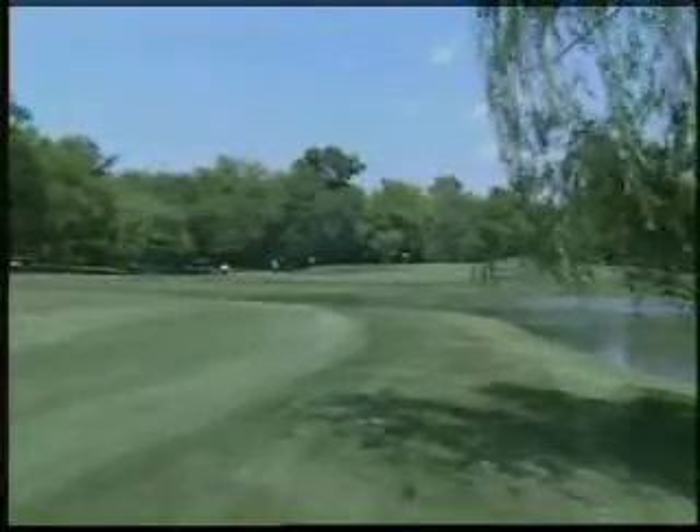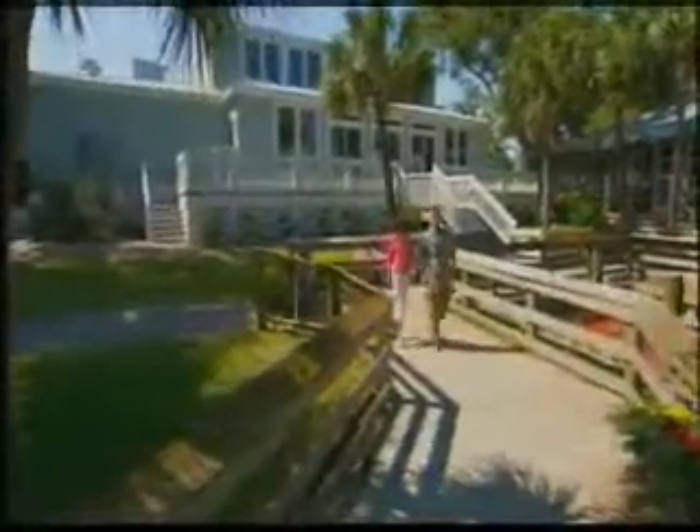Also along the Waccamaw Golf Trail, you'll enjoy casual dining at some of the most acclaimed restaurants on the entire Grand Strand, numerous shopping venues offering treasures galore, and beautiful unspoiled beaches.